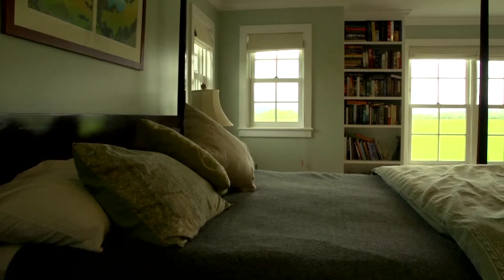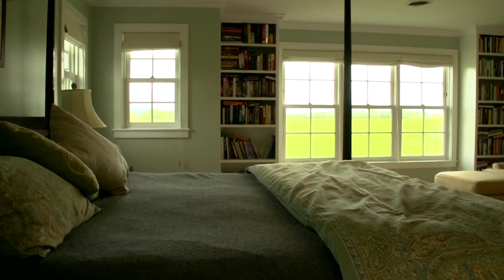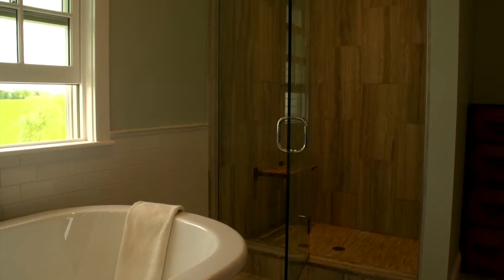The master bedroom has sweeping views of the Lincoln Peak Range and Camel's Hump. It has two walk-in closets and a bathroom with an oversized soaking tub, glass shower, and Waterworks fixtures.